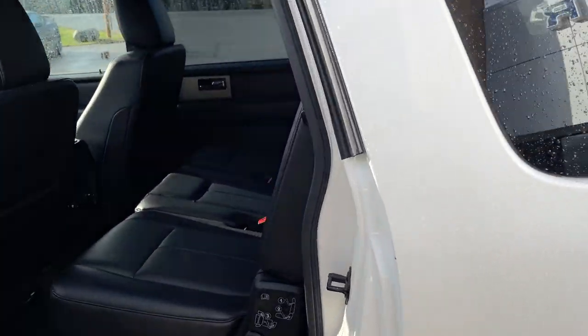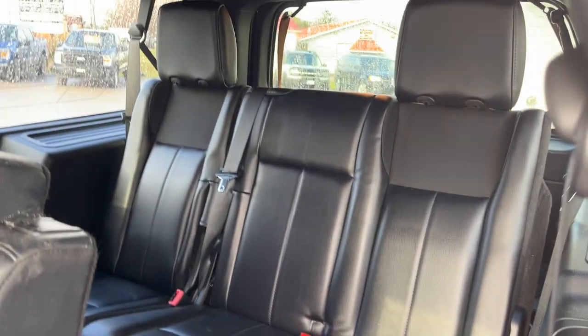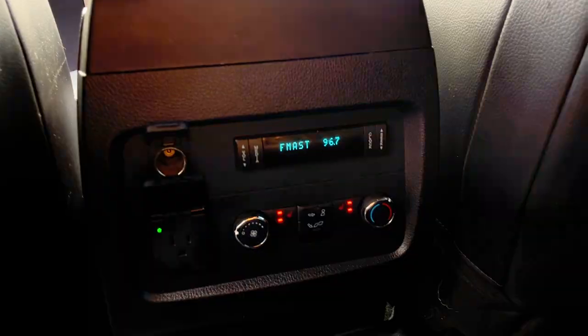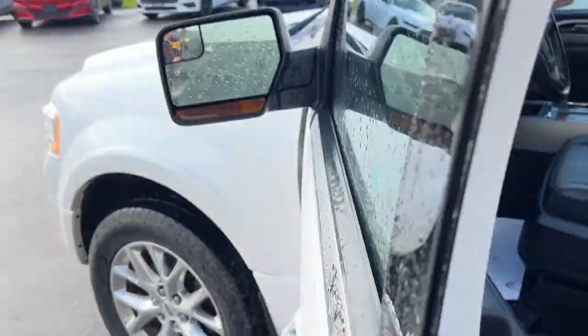Coming around to the interior, it has a black leather interior with really comfortable seats all the way around. Pull the seat forward and you also have the bench seat in the back — eight passengers total. Second-row passengers are very comfortable with their own climate controls, heated seats, and the ability to control volume and radio stations from there.